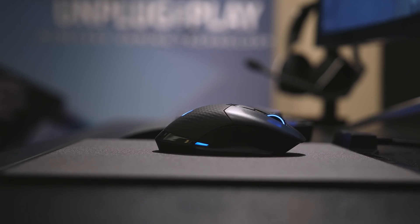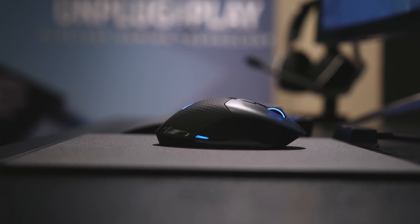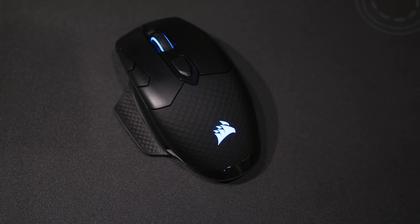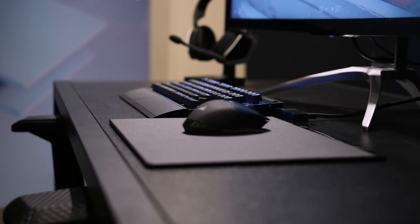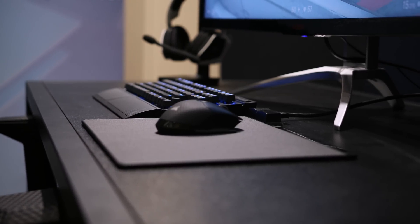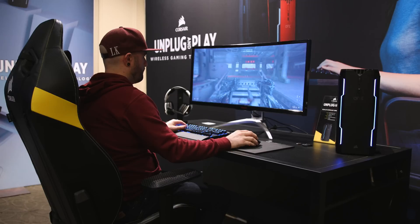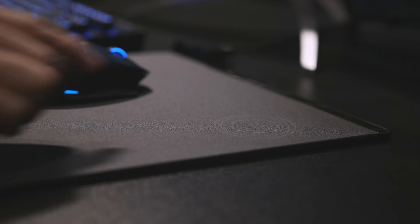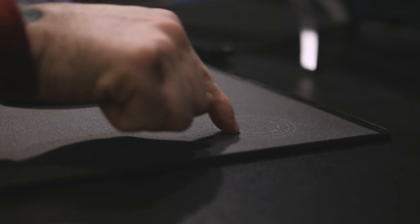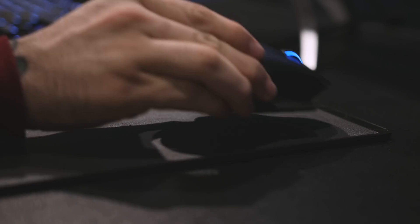The Dark Core RGB SE is a great companion to the K63. It's a slick wireless mouse with all the normal bells and whistles, but it features Qi wireless charging support. Corsair also launched the new MM1000 mouse pad that sports a dedicated Qi charging spot where you can easily juice up the Dark Core on the fly.